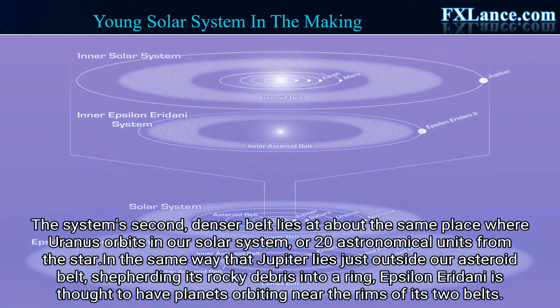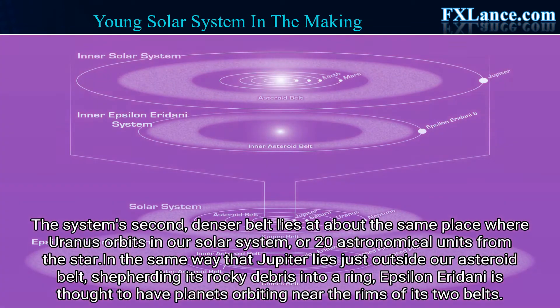The system's second, denser belt lies at about the same place where Uranus orbits in our solar system, or 20 astronomical units from the star. In the same way that Jupiter lies just outside our asteroid belt, shepherding its rocky debris into a ring, Epsilon Eridani is thought to have planets orbiting near the rims of its two belts.